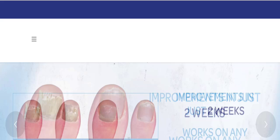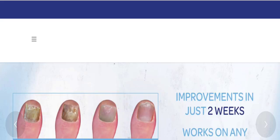Hello friends, welcome to the new video on this channel. Today I am going to discuss the topic Nail Revive reviews. In this video you will get to know all the legitimacy checkpoints of this website.